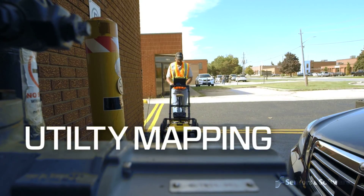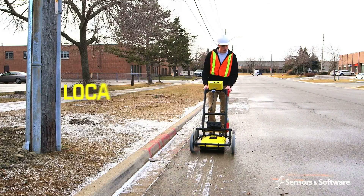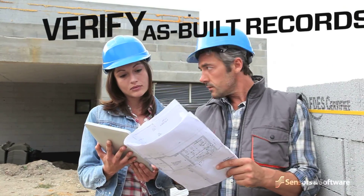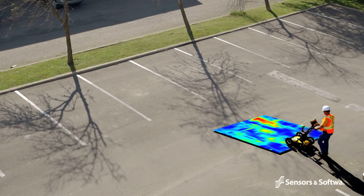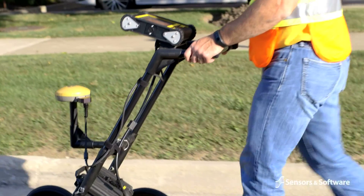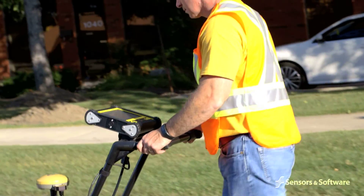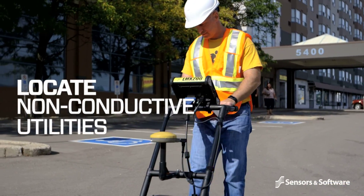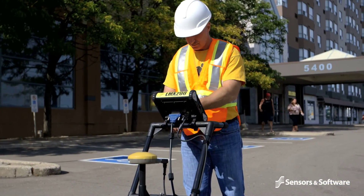Utility locators need to effectively locate and verify all subsurface utilities, verify as-built records, and develop accurate underground maps for subsurface utility engineering projects. Ground penetrating radar is essential for locating non-conductive utilities and complements the use of conventional induction locating devices.